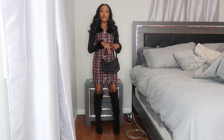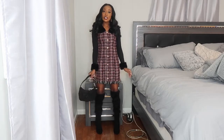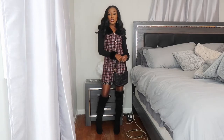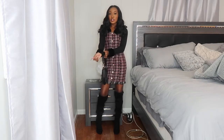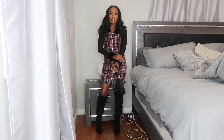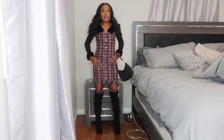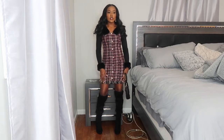Outfit number two — if you watched my Shein haul with this dress, I said this might be the outfit you wear when you go meet his parents. It's a really nice, innocent dress — very appropriate but still very cute. I put this top from my fall AliExpress haul underneath it; it's got fur on the cuffs of the sleeves, it's ribbed, it buttons, and also has a fur collar.